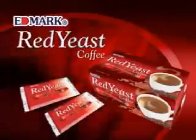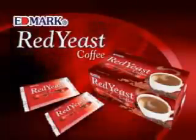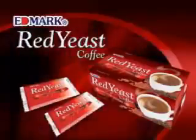Healthy coffee has never tasted this better. Red yeast coffee is another outstanding product from Edmerc.